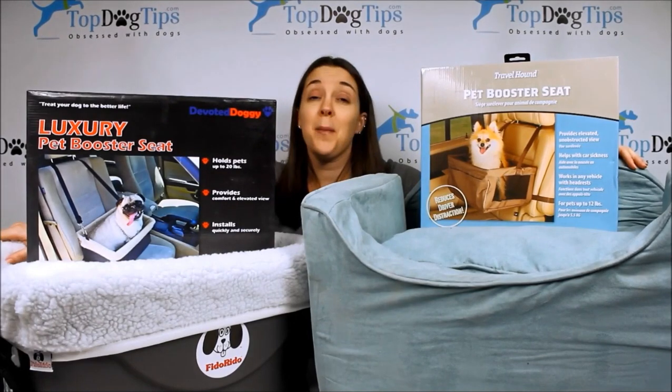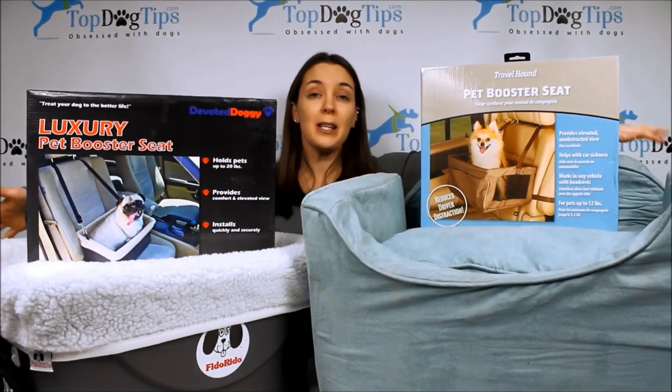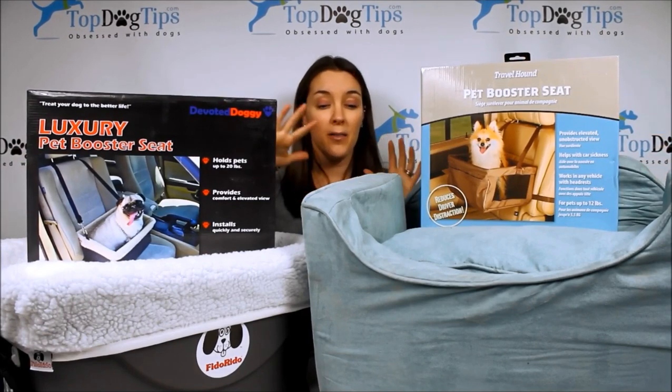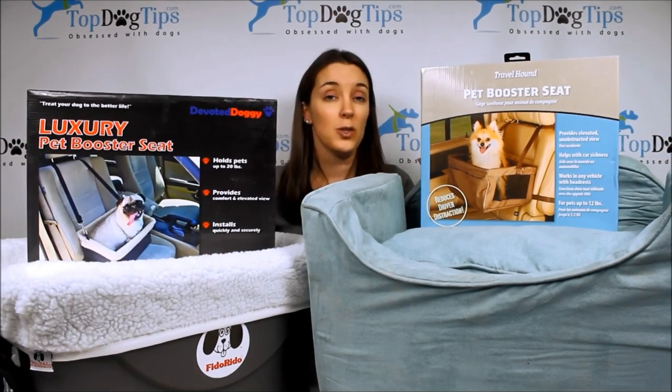Hey guys! I am surrounded by the best dog car seats. That's what I'm checking out today and I'm going to give you a little glimpse of some of the features of each of these car seats one by one.